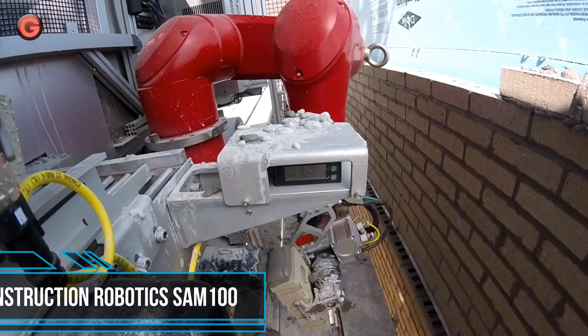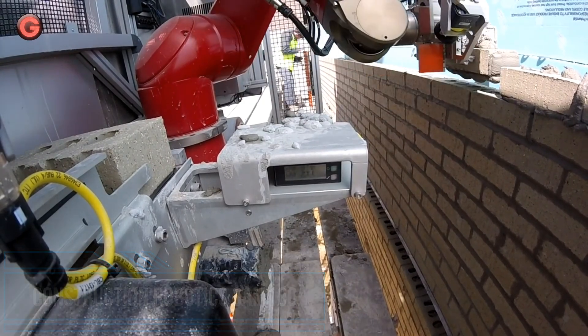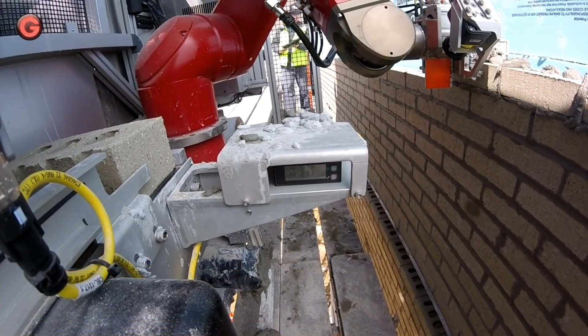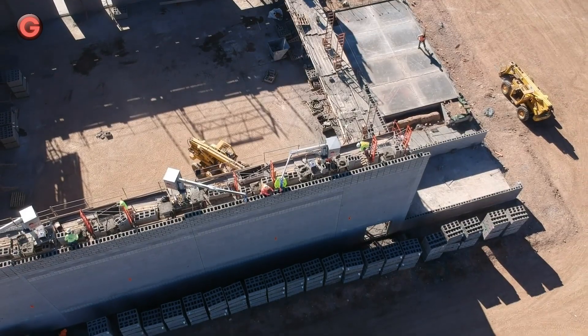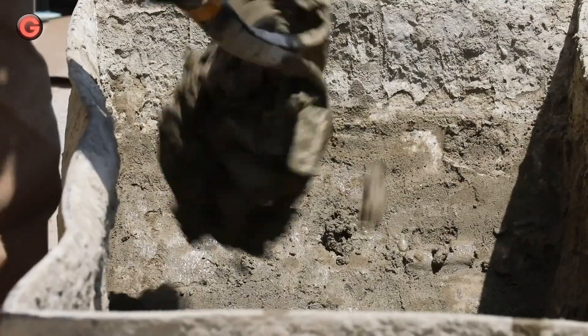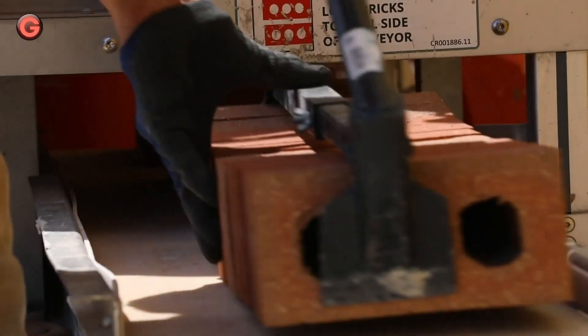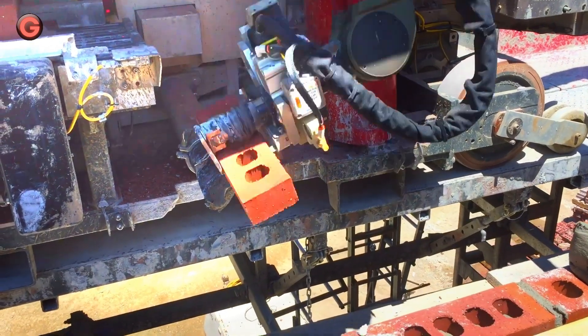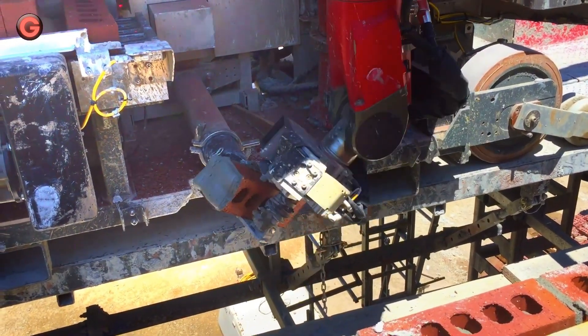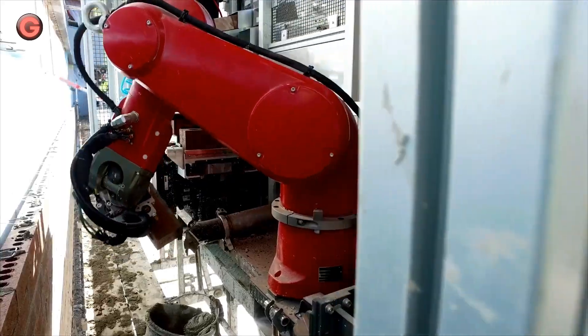SAM, or Semi-Automated Mason, is a brick-laying system designed and engineered to make the process safer and less physically demanding. The robot is capable of laying 3,000 bricks per day and works 6 times faster than humans. It uses a combination of a conveyor belt, robotic arm, and concrete pump. The SAM is a potentially transformative tool in revolutionizing future building sites, but isn't cheap.